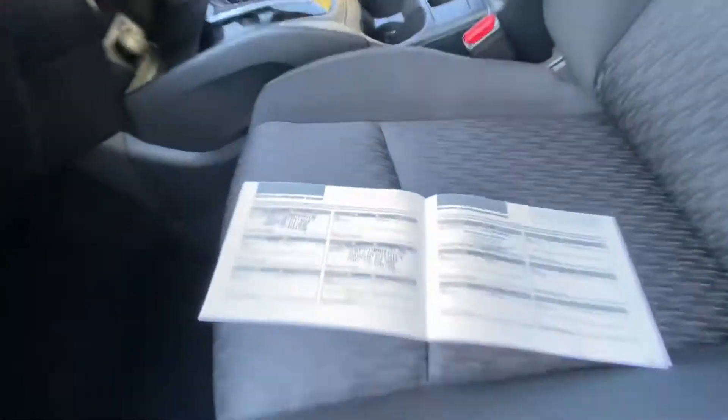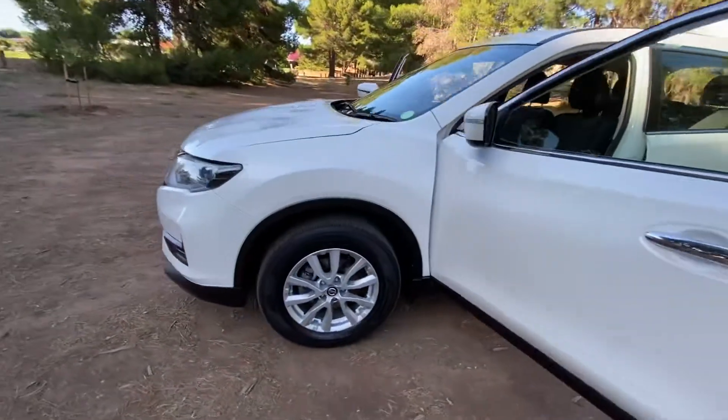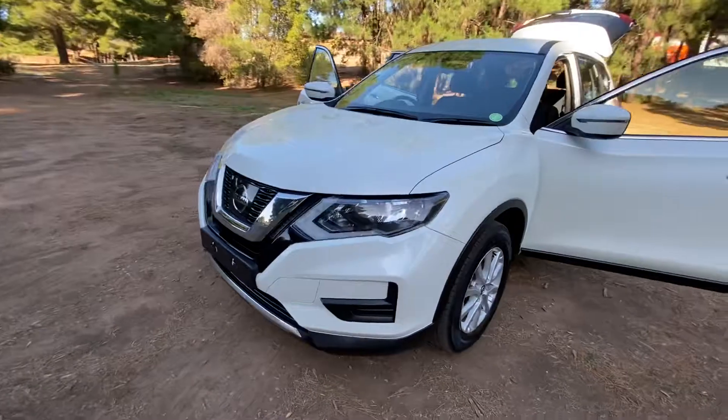Full service history, up-to-date. Economical, looks great, drives great — come down and check it out.